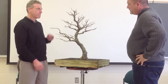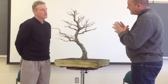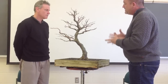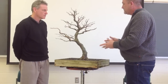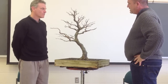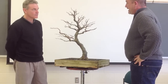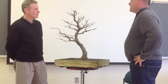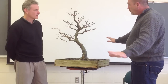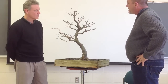It looks great, Arthur. I think you've done excellent work. I like how everything's been cleaned up — you've taken this tree to the next step. Obviously it's not finished yet; it's going to continue to ramify and get better. I appreciate that the branches aren't all laid out like an old conifer or a spruce. What are your thoughts on that?